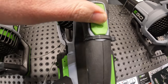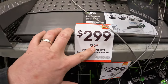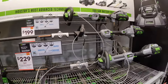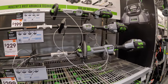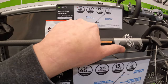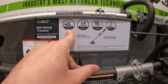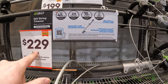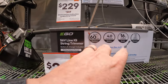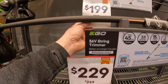Now string trimmers — they have three on display. $199 as a kit, 56-volt, 2.5-amp-hour battery, 45-minute run time, 15-inch. $229 with a 2.5-amp-hour battery, 15-inch. And $299, was $329, with a 16-inch, 60-minute run time. This one used to be $249 and this one was $219.